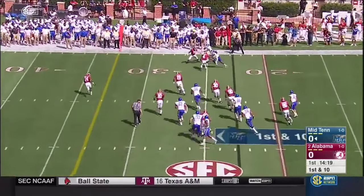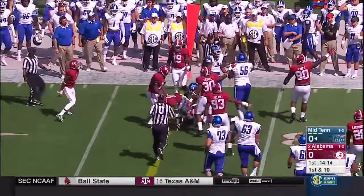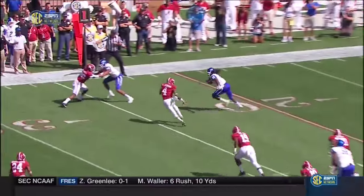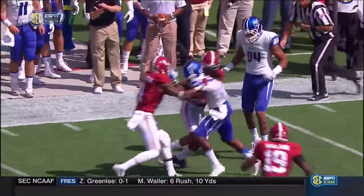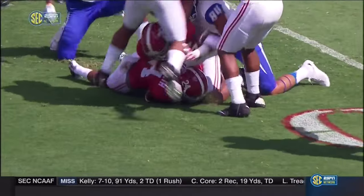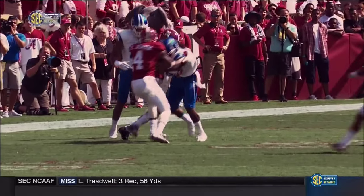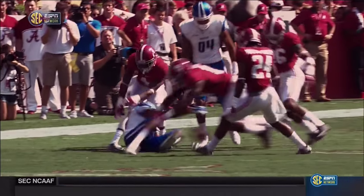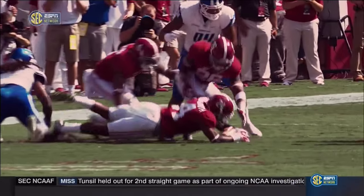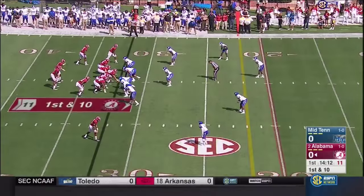He gets it out to the flat, complete to Christian Collis — and Collis lost the football. Was he down or not? They say Alabama has recovered. Gino Smith out in the open field, fighting and scratching, and Smith recovers the fumble. It's Humphrey — the redshirt freshman — with a heads-up play to rake it out of there. Marlon Humphrey, second-year freshman from Hoover, has put Alabama back in great position.